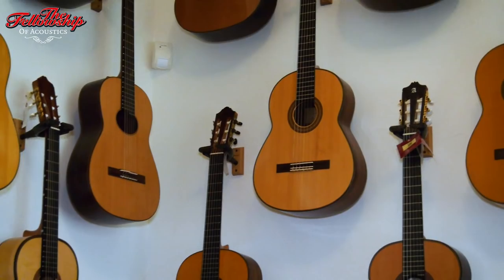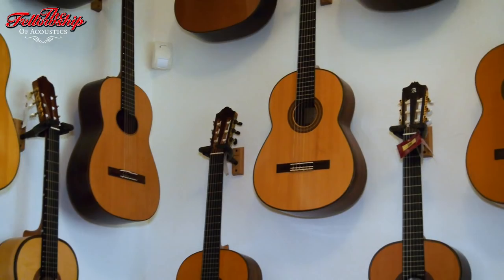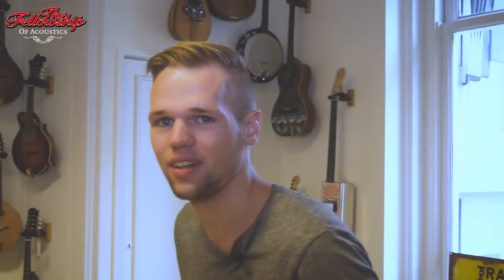So right now we are heading to our folk instrument room. It's something completely different, but it's very nice as well. We have all kinds of instruments in here from mandolins to banjos and resonators, but also gypsy guitars. Usually you don't find these in a regular guitar shop.